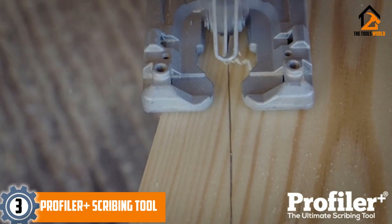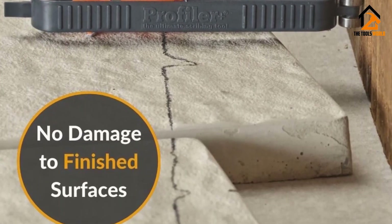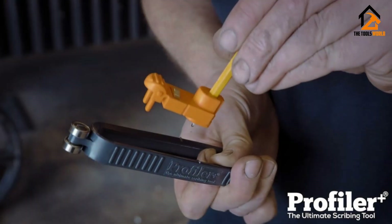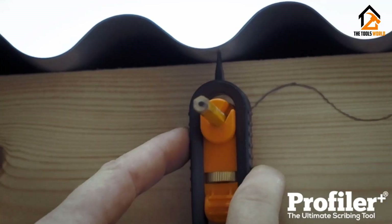At number three we have the Profiler Plus scribing tool. Profiler Plus has come up with a scribing tool with precision wheels for smooth rolling action to avoid any harm to the finished product. The smooth glide precision tip is perfect for working with rough materials.